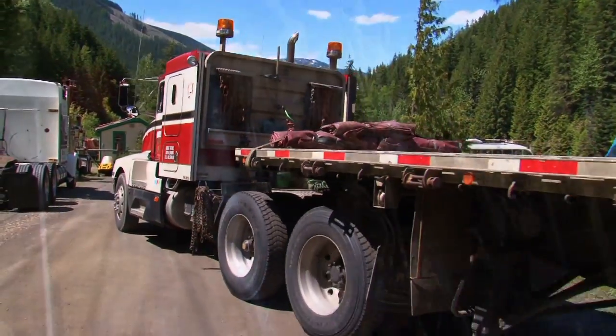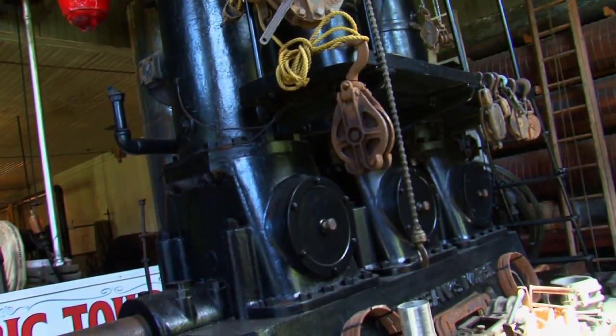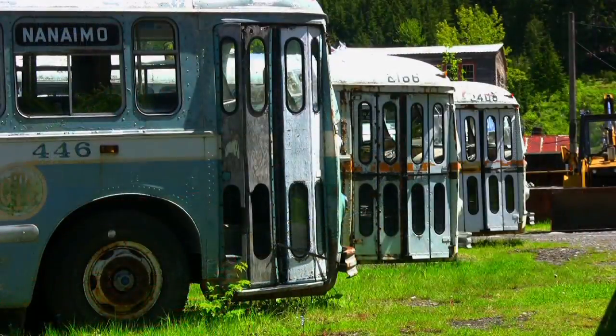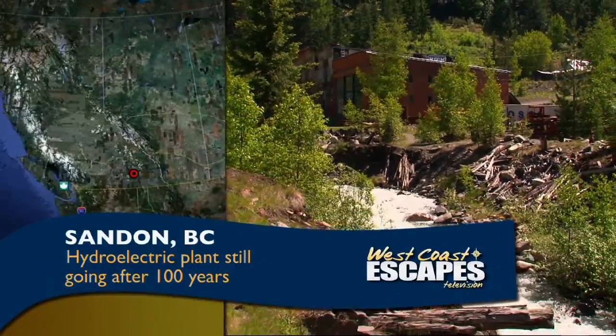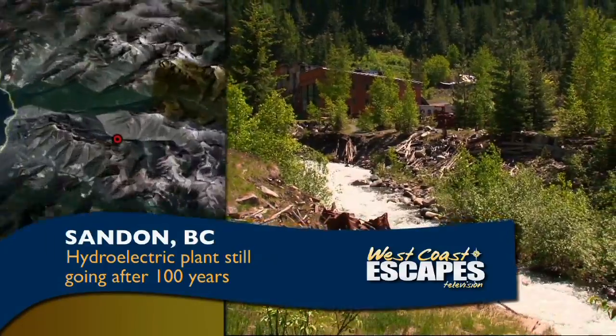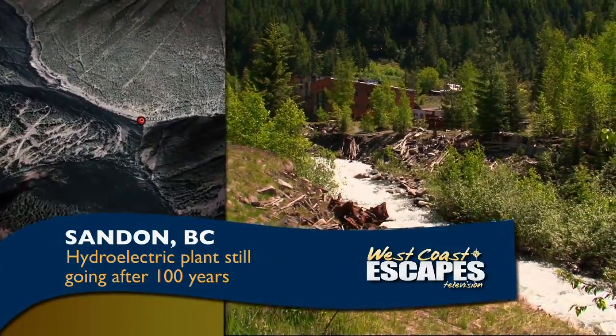When he's not driving trucks and maintaining his own hydroelectric plant, Hal is also restoring a fleet of electric buses. Sandon is nestled in a forgotten valley in the West Kootenays — 15 kilometers east of New Denver and an hour and a half from Nelson.